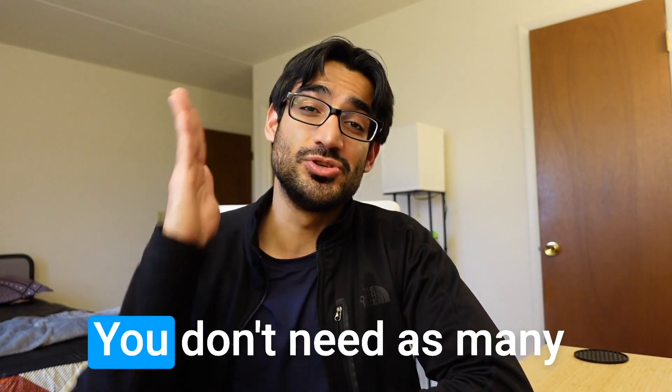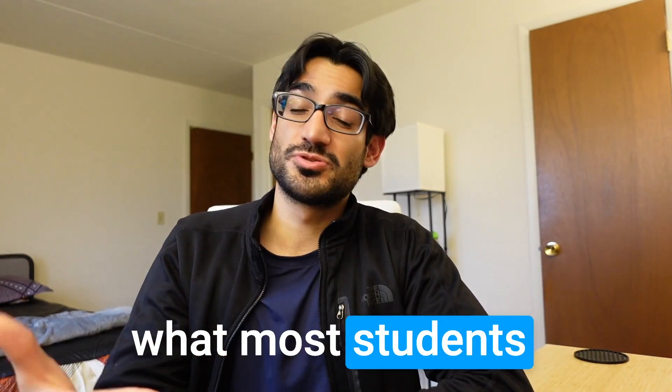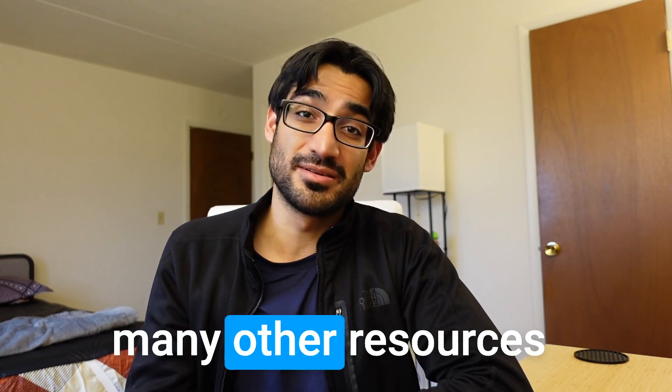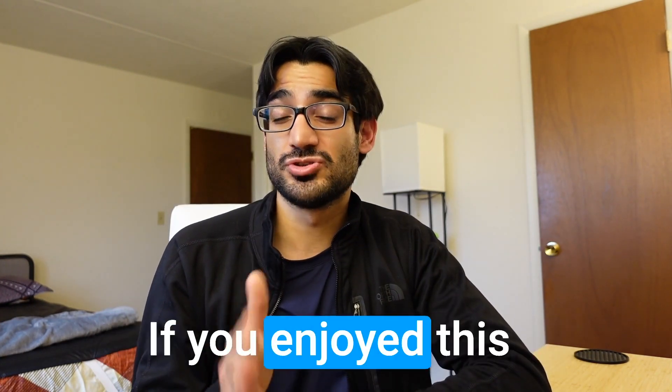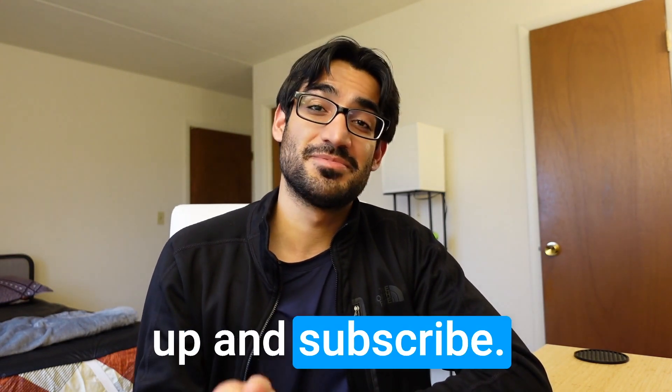I wouldn't recommend the international edition — try to get the real First Aid that US medical students read. Lastly, don't over-revise First Aid. You don't need as many revisions as you think, because what most students don't realize is they've already had so many passes through doing all the other resources. Thank you for watching — if you enjoyed this video and gained value from it, give me a thumbs up and subscribe.